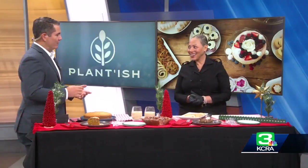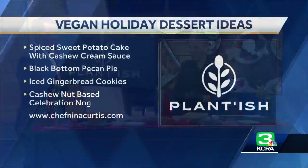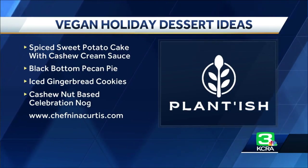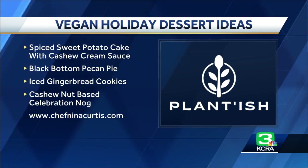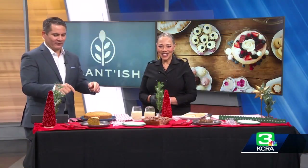Where can folks find some of these great recipes? They will be on your site — the nog and the spiced sweet potato cake. I recommend everybody try that one. Nina Kurtz, thank you so much for joining us today and bringing all these tasty treats. I'm going to toss it back over to you, Brandy — I'm going to stuff myself a little bit.